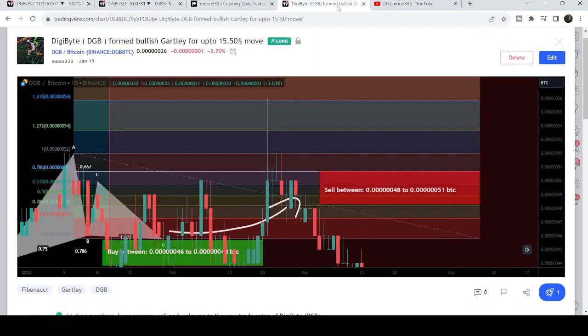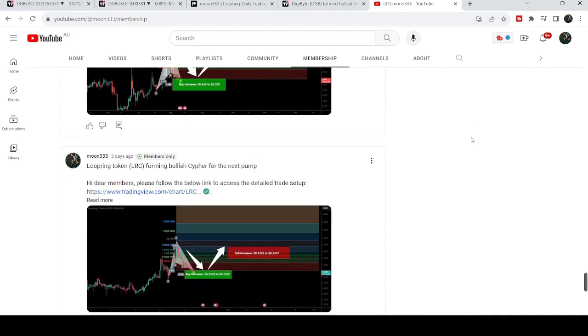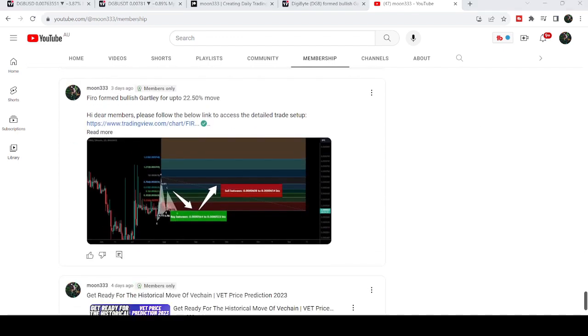So that was the update. I hope you liked the analysis — do hit the like button and subscribe to the channel. For more trading signals you can join and support me as a YouTube member or Patreon member, where I'm sharing different trading signals. You can find a link in the video description. Take care, goodbye.